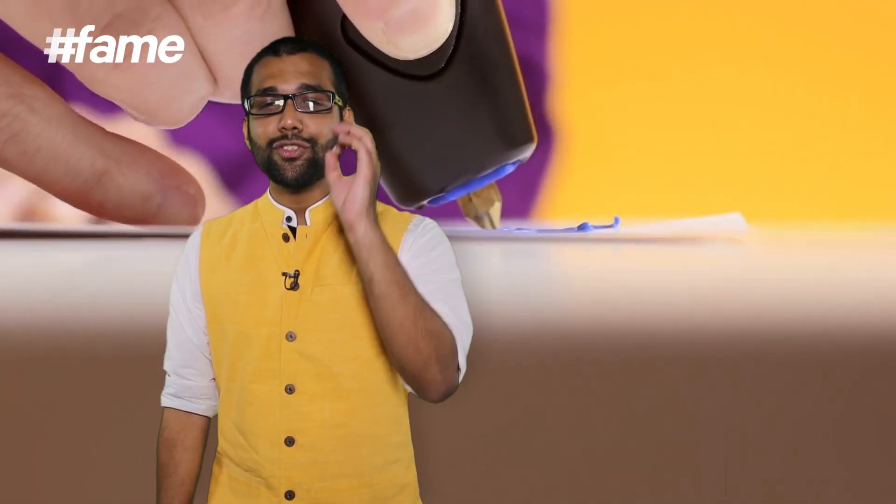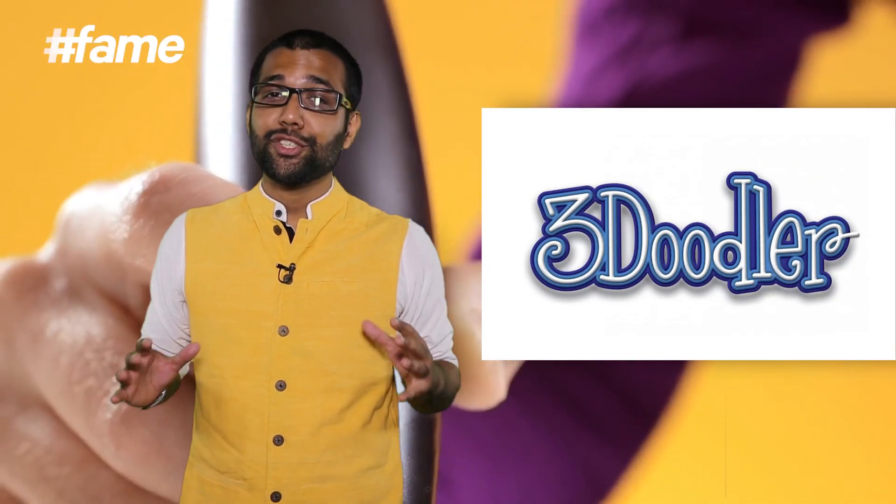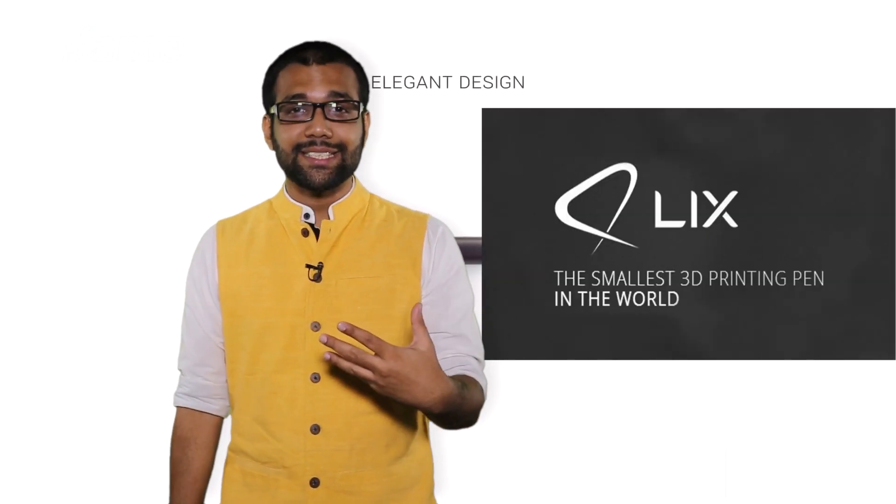3D printed some adult toys I can't show or talk about here. But the one thing that really took the cake for me as a designer, as a creative person, has to be a 3D printing pen. You have to check this out — it's totally legit and it's totally sci-fi. It's called 3Doodler, and there's another product called Licks.